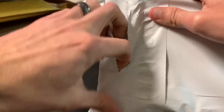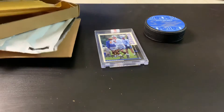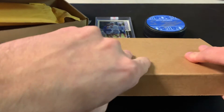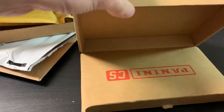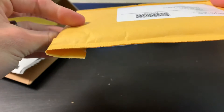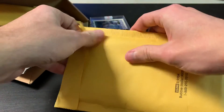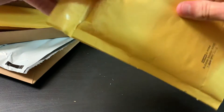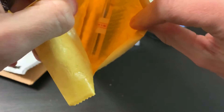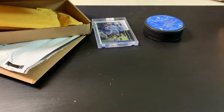Let's see what we got here. They send it in these nice little boxes now — definitely good protection. It's inside a box that's inside a bubble mailer. Let's see what this one is — this one is also in a mag.